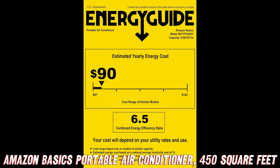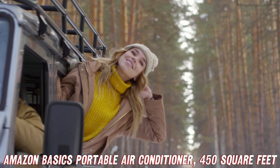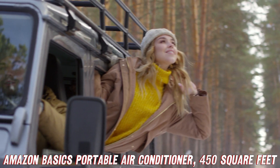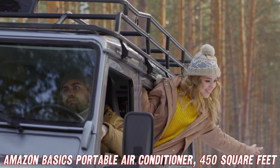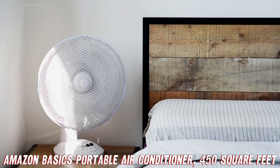And here's a pro tip for all you first-time portable AC unit owners out there: make sure you keep this baby upright for 24 hours before using it. That'll give all the fluids inside time to settle, ensuring smooth sailing on your journey to Arctic-level coolness.